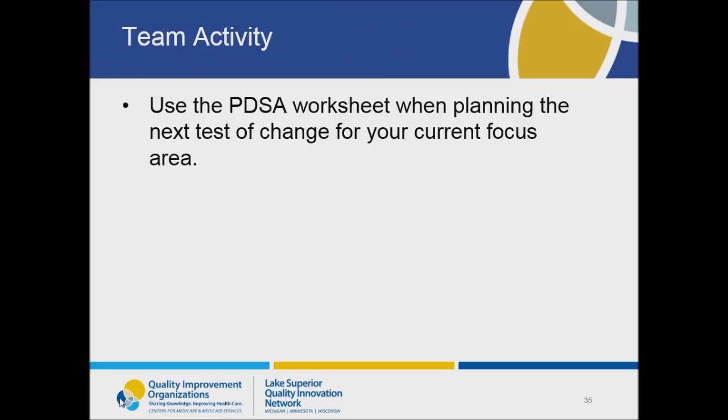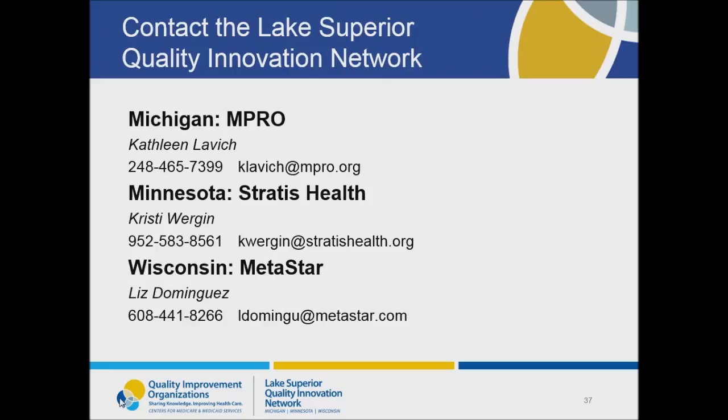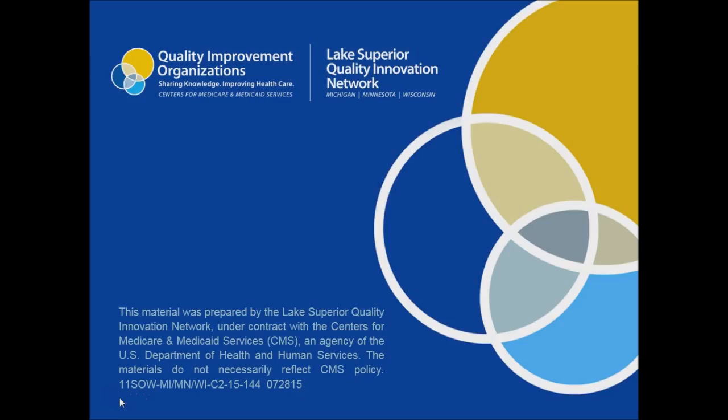Included with this webinar is also a PDSA worksheet for your team to use the next time you're planning a test of change. Thank you for participating in this webinar, and thank you very much, Kim, for joining me. In the next and final webinar for Learning Session 2, you will hear more detailed information that will help your team create an action plan. For further information about PDSA or about the National Nursing Home Quality Care Collaborative, please contact your state Lake Superior Quality Innovation Network lead listed on this slide. Thank you very much.